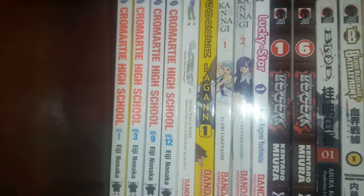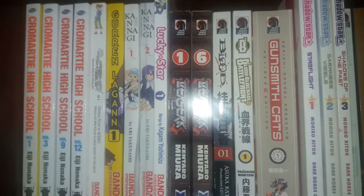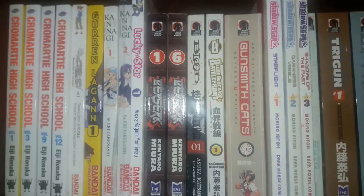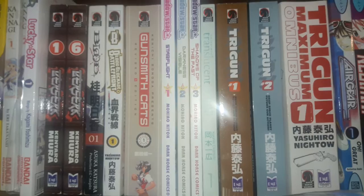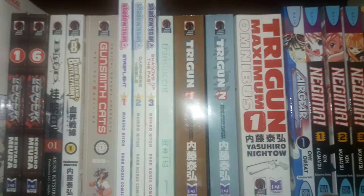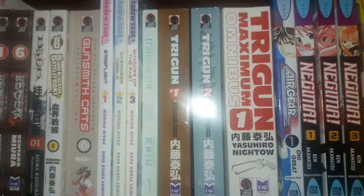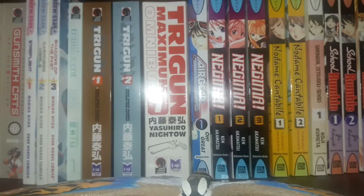Cromartie High School volumes 1, 3, 9, and 12. Eureka 7. Gravity Boys and Lifting Girl volume 1. Gurren Lagann volume 1. Kanagi and Crazy Shrine Maidens volumes 1 and 2. Lucky Star volume 1. Berserk volumes 1 and 6. Blood Plus volume 1. Blood Blockade Battlefront volume 1. Gunsmith Cats Revised Edition volume 1. Shadow Star volumes 1 through 3 — though I prefer the original name Narutaru. Translucent volume 1. Trigun volumes 1 and 2, and Trigun Maximum Omnibus 1 — pretty sure that one's three volumes.